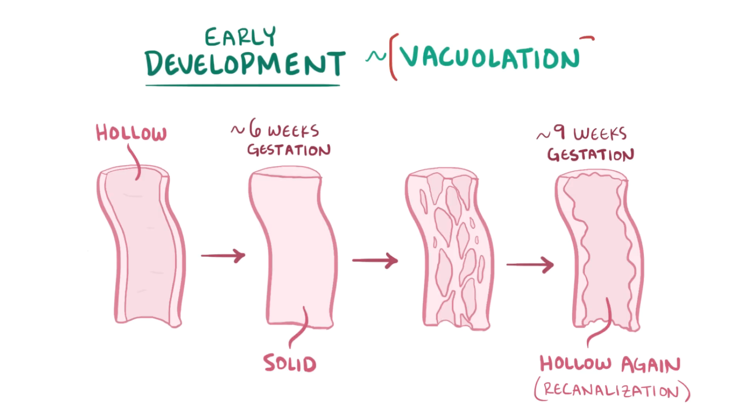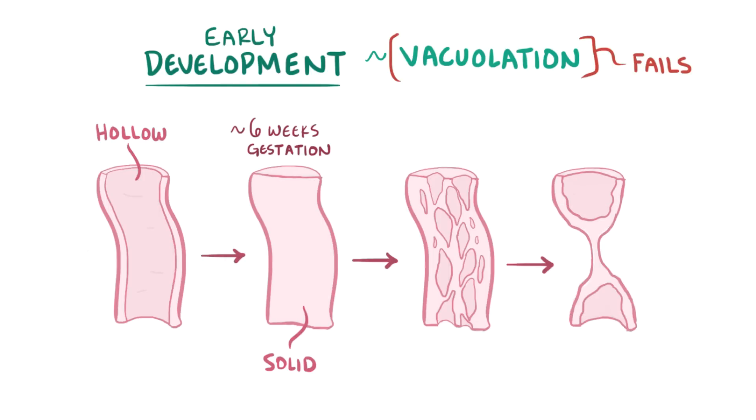In duodenal atresia, this vacuolation process fails, and the duodenum doesn't re-canalize properly, resulting in atresia or stenosis of the duodenum.